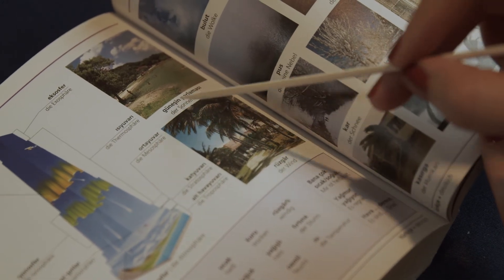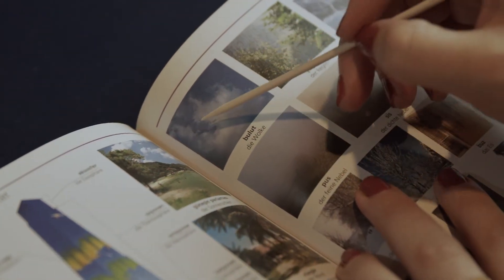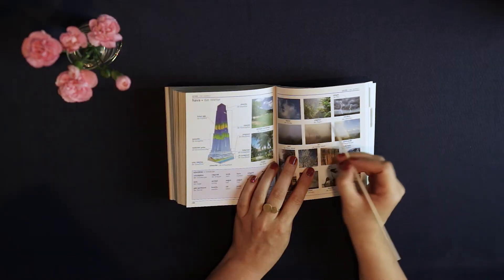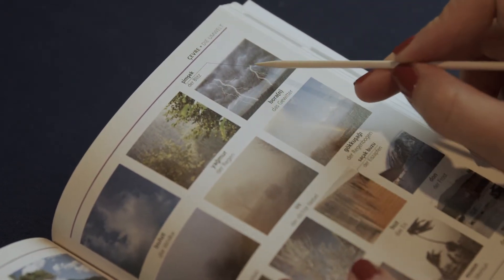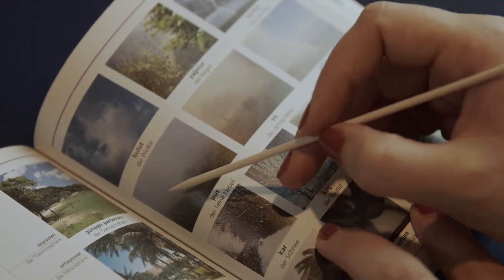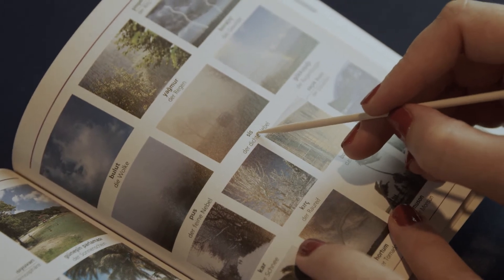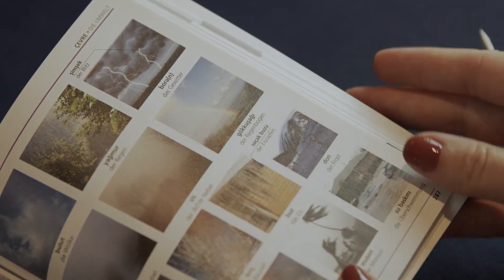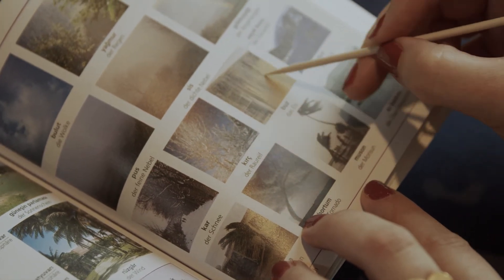Here we have the sunshine, 'güneş ışığı,' and here's a cloud, 'bulut,' and the rain. A thunderstorm here is 'fırtına,' and the lightning here is 'şimşek.' A fine mist is called 'sis' and thick fog is 'sis.' And the rainbow here is 'gökkuşağı.' Here we have snow, 'kar,' and ice, 'buz.'